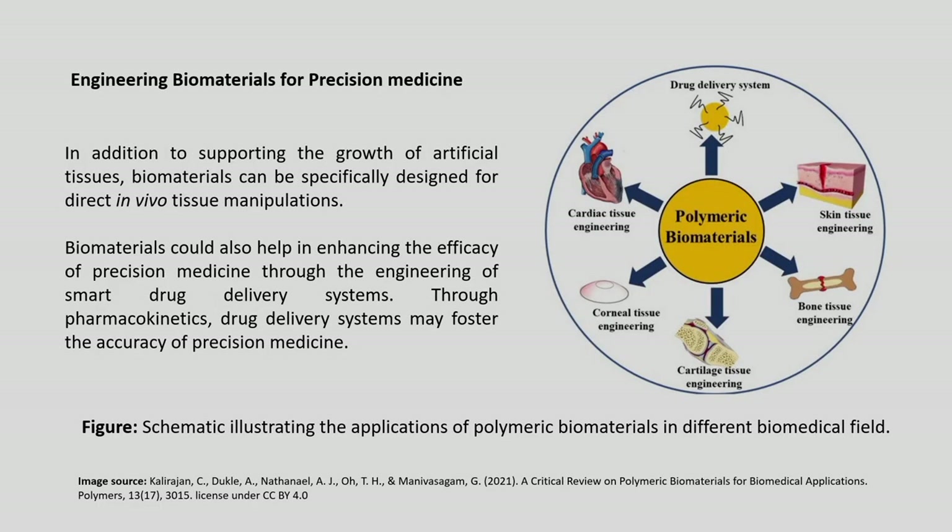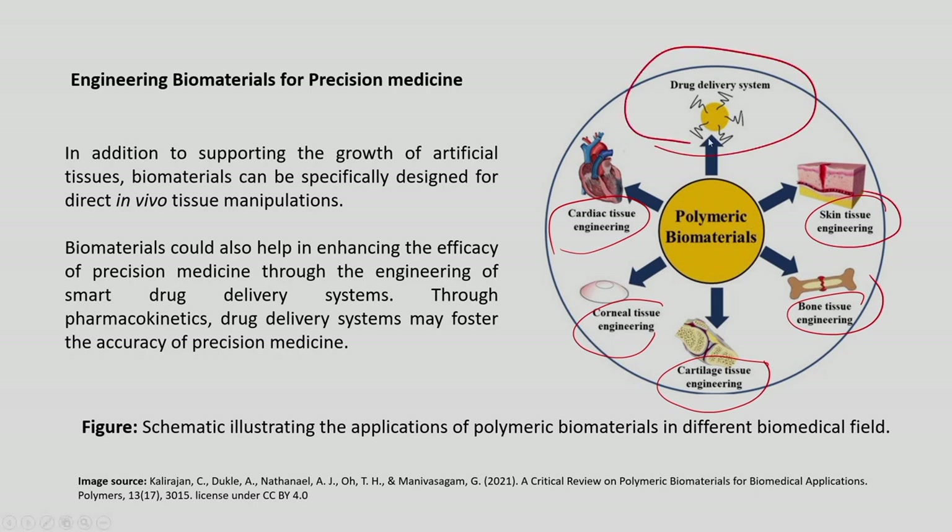In addition to supporting the growth of artificial tissues, biomaterials can be specifically designed for direct in vivo tissue manipulations. Biomaterials can also enhance the efficacy of precision medicine through smart drug delivery systems via pharmacokinetics. Potential applications include cardiac tissue engineering, corneal tissue engineering, cartilage tissue engineering, bone tissue engineering, skin tissue engineering, and drug delivery systems.